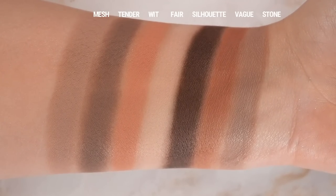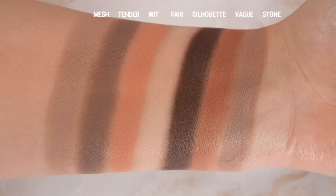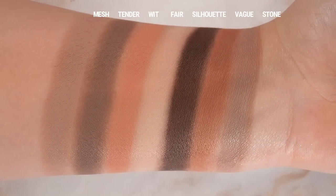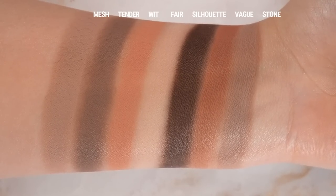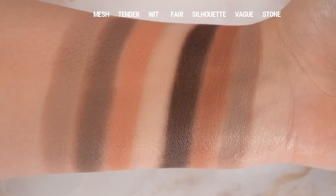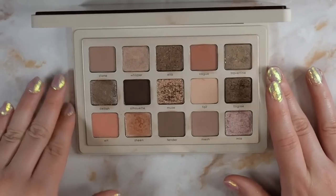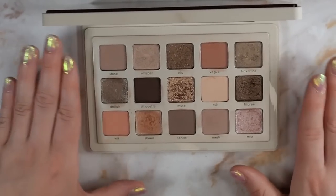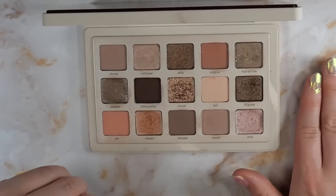The seven Creamy Matte shades are: Stone, a light medium warm taupe; Vague, a medium warm dusty rose; Silhouette, a coffee bean brown; Fair, a light misty rose; Wit, a light warm rose; Tender, a matte medium taupe; and Mesh, a light dusty rose. Some of these are more of a dove gray, there are two rosy light muted reddened tones, a deep neutral brown, and a very light almost bone-colored shade. I've seen debate about whether this is a warm or cool tone palette — I don't think it's either; it has a mix of both.